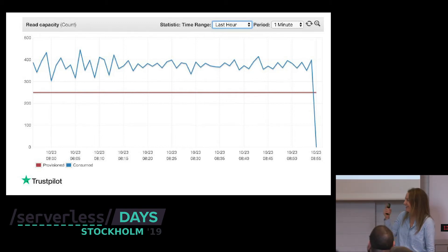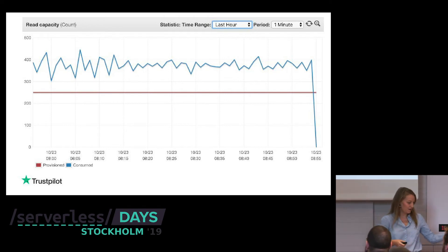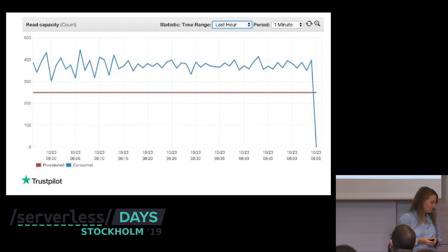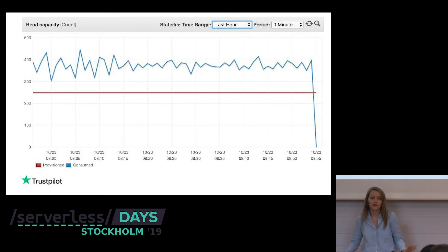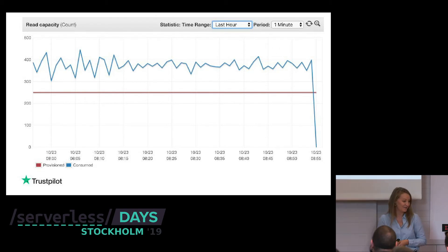For DynamoDB you can define the auto-scaling you want — for example, this table can scale between 1 and 4,000. You set the auto-scale group. In one case, the blue line is consumed reads and the red is provisioned, so all those reads above the limit are throttled. That's because we set the auto-scale ceiling to 250. If the table isn't important, that's fine — but in this case it was an important table, so we need to fix that.